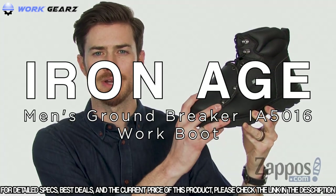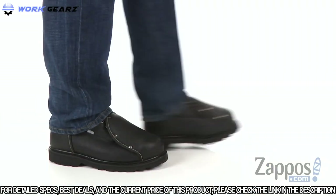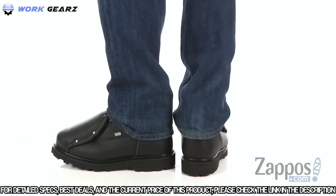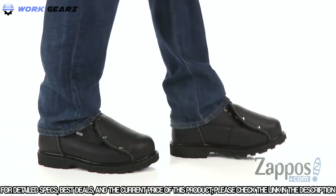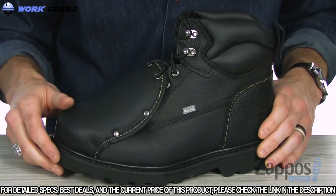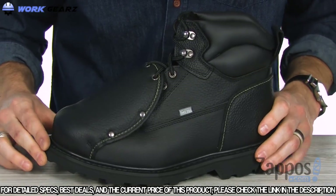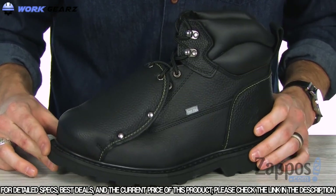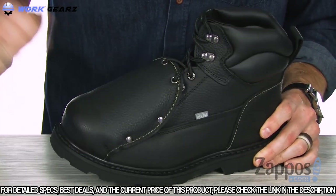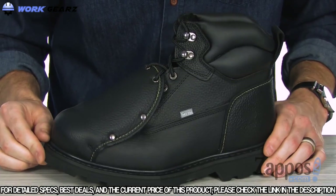Next up is the Groundbreaker from Iron Age — this boot is going to keep you super safe out on the work site. It's made of sturdy full-grain leather upper with Kevlar stitching for tons of long-lasting durability. Over the front there's an external met guard to protect the top of the foot, along with a steel toe, giving you tons of protection at the front of the foot. It also protects you from electrical hazards.